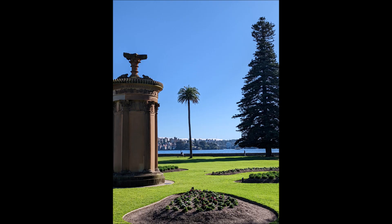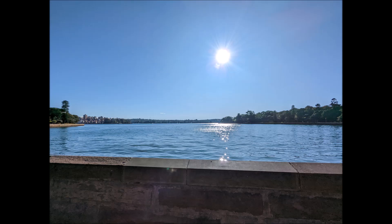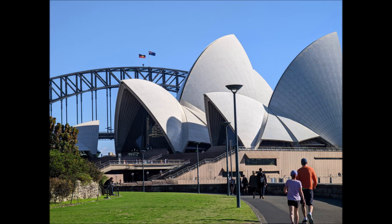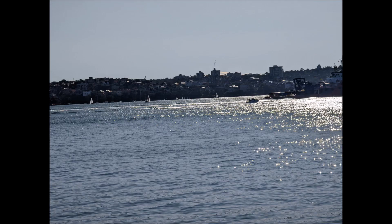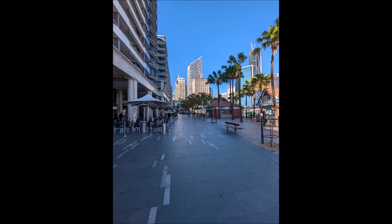Once you get to the end of the gardens you get beautiful water views again, with more fabulous sculptures. You can still see the Westfield Tower in the background. You come around to the other side of the harbour and get a different view of the Opera House. There are quite a few really nice walks, and it's really worth doing.